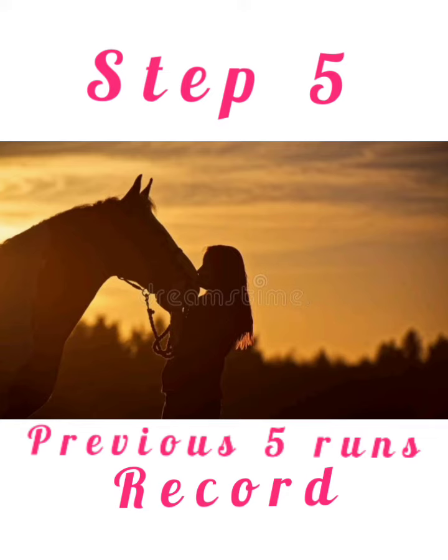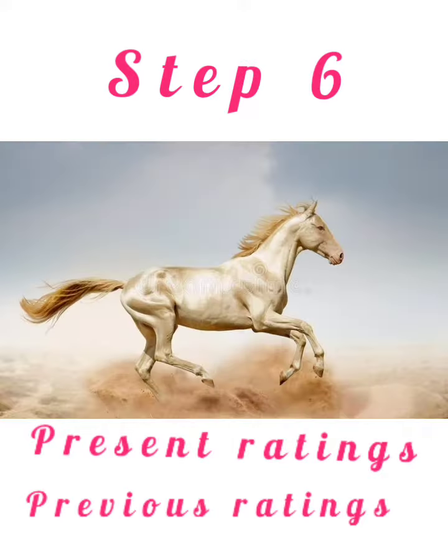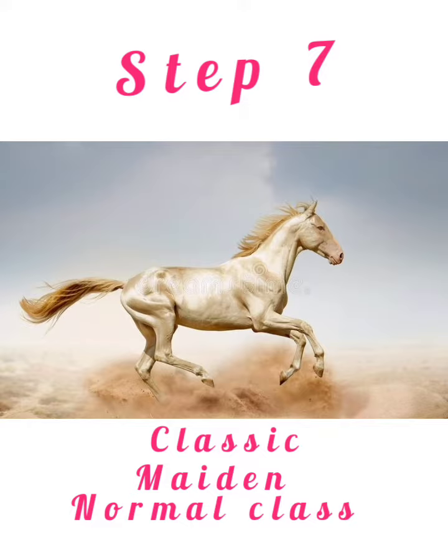Step 5: Previous 5 runs record. Step 6: Present rating and previous rating. Step 7: Classic, maiden, or normal class horse.